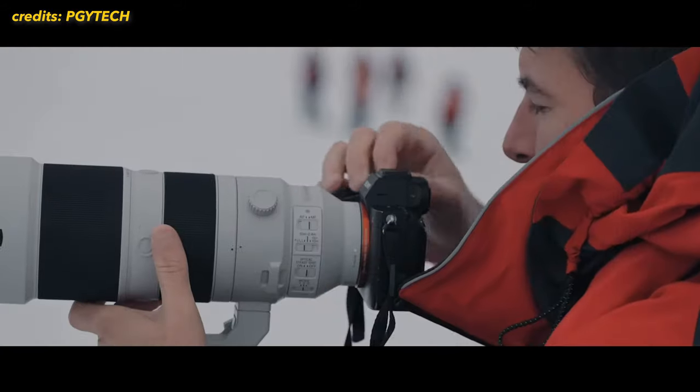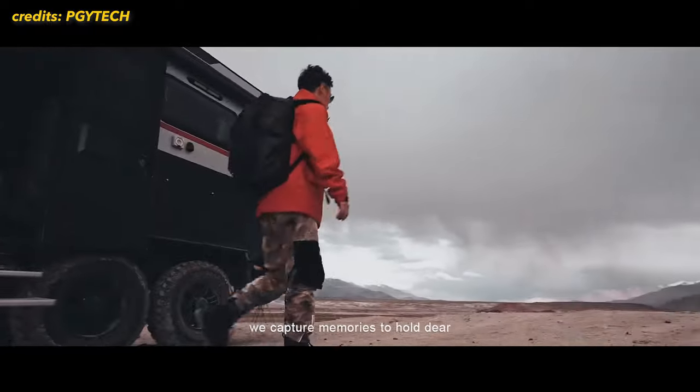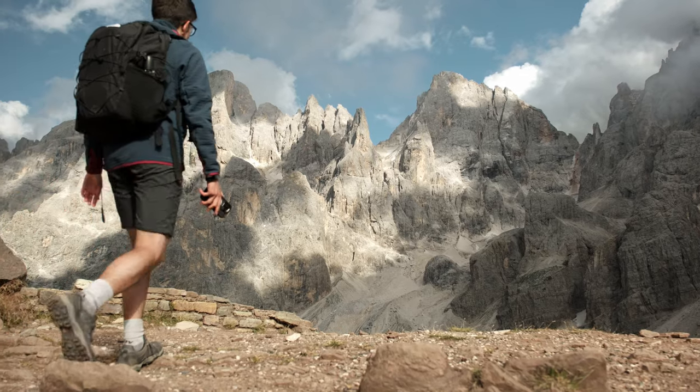Just to make a fast introduction, PGY-TECH is a company that wants to bring a more enjoyable and efficient experience to photographers worldwide, chasing for innovation, quality and smooth interaction. This brand, apart from all the creators, also covers the necessities for travelers — all the people that want to discover and explore the world.